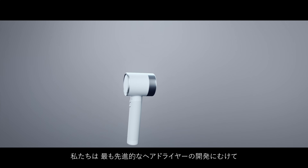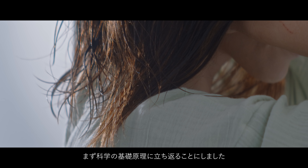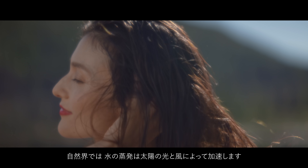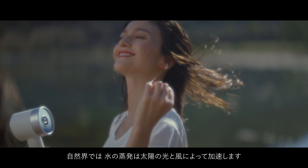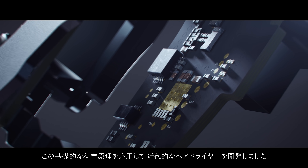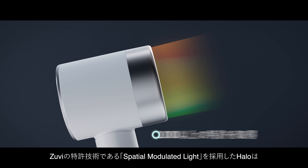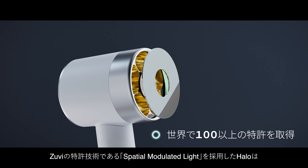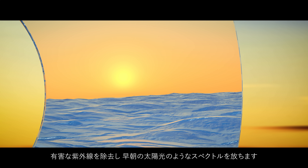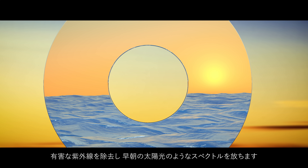In order to replace this century-old unsafe drying mechanism, we went back to the basics of science. In nature, water evaporation is accelerated by sunshine and wind. Using that scientific principle, we evolved the modern hair dryer. Using Zuvi's patented spatial light modulation technology, the Halo emits a spectrum of light tailored to replicate the radiance of an early sunrise, preventing any harmful UV rays.